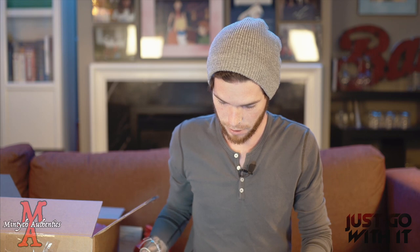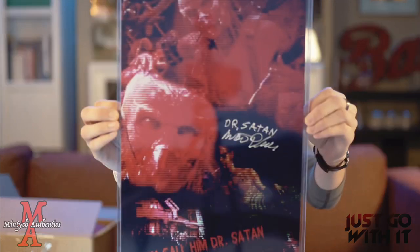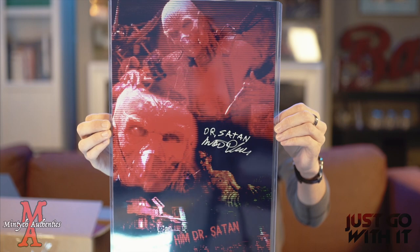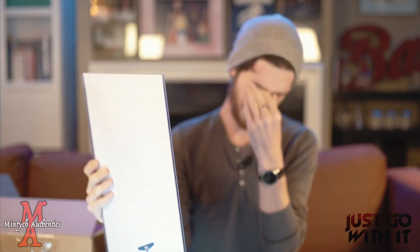And then we've got — I think I know what this is and I don't know the movie. I saw somebody pull this. I have not watched the movie. I don't know what it is because I can see a little bit from the side. Bear with me because I have not seen this movie and I'm not too sure who it's signed by, but it is a nice large 11x17. Ready? One, two, three. This thing's huge. Oh, so this is something that I have seen — Dr. Satan. This is from, I think, House of a Thousand Corpses.